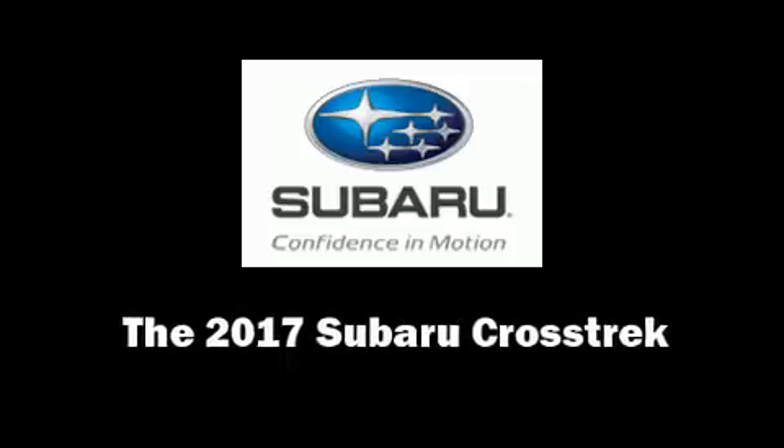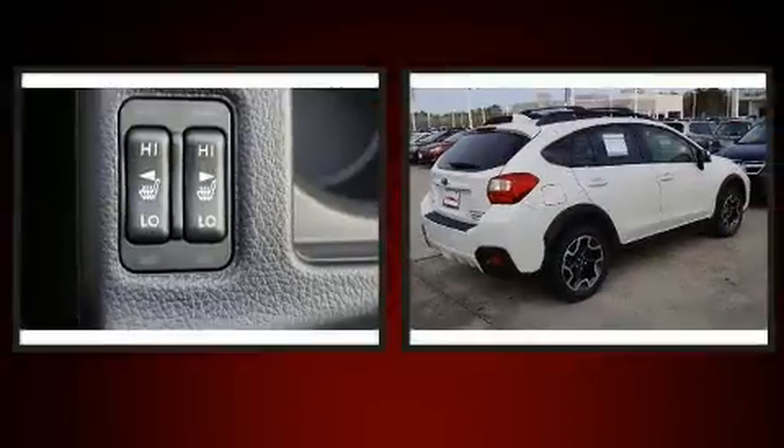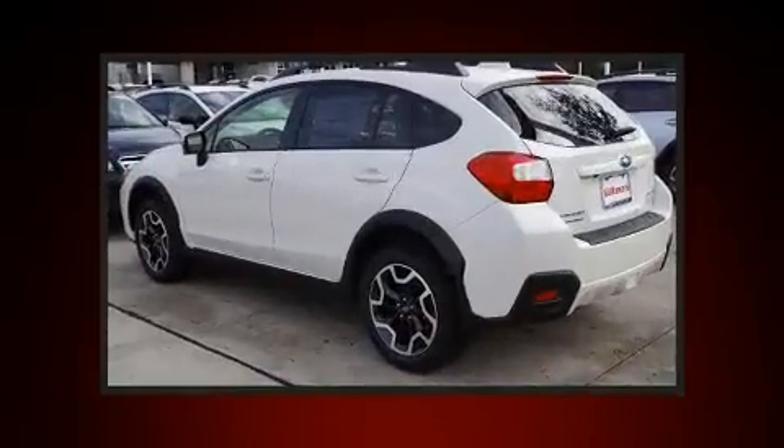You can expect a lot from the 2017 Subaru XV Crosstrek. Smooth gear shifts are achieved thanks to the 2.0-liter 4-cylinder engine, providing a spirited yet composed ride and drive.